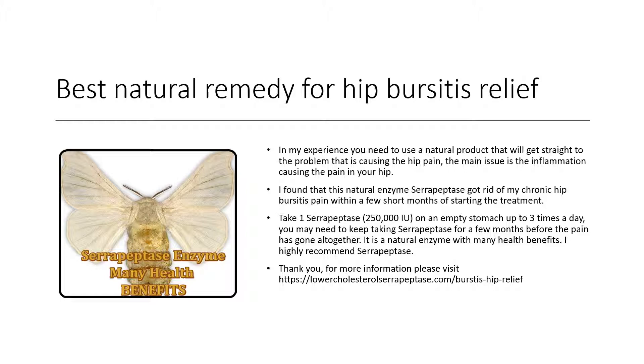Take one serrapeptase on an empty stomach up to three times a day. You may need to keep taking serrapeptase for a few months before the pain has gone altogether. It is a natural enzyme with many health benefits. I highly recommend serrapeptase. Thank you. For more information, please visit my website.